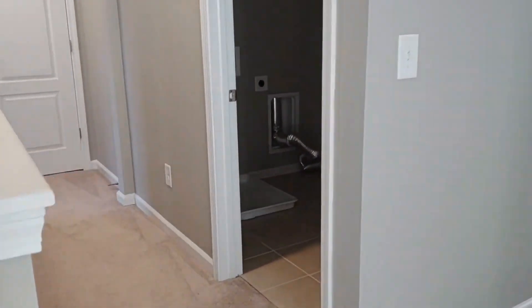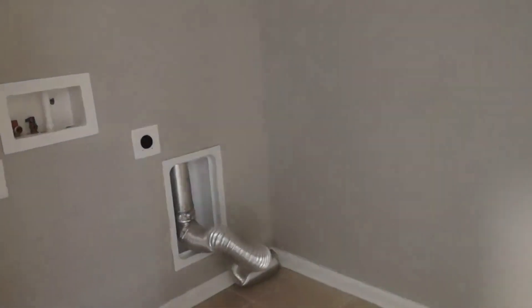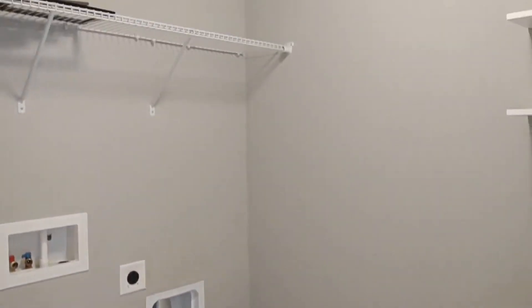Upstairs is our laundry area. The laundry area comes complete with a motion detected light.